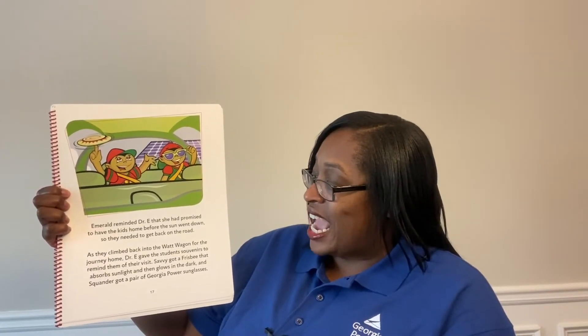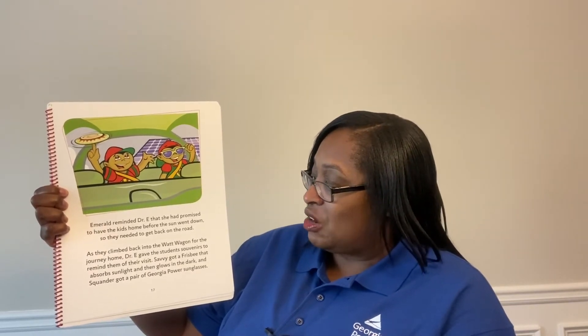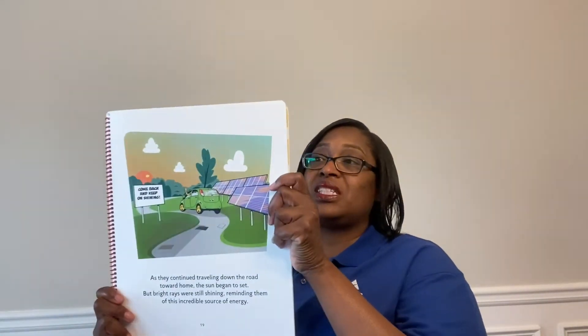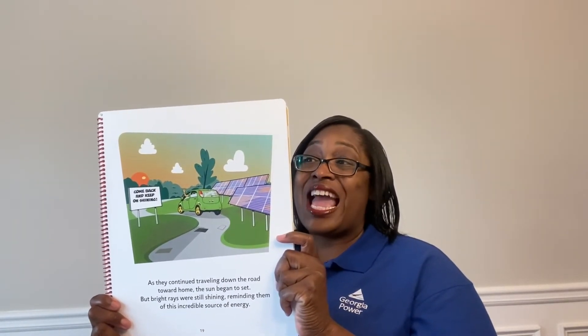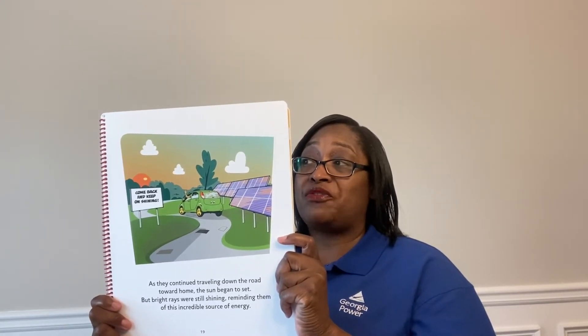Emerald reminded Dr. E that she had promised to have the kids home before the sun went down, so they needed to get back on the road. As they climbed back into the watt wagon for the journey home, Dr. E gave the students souvenirs to remind them of their visit. Savvy got a frisbee that absorbed sunlight and then glows in the dark, and Squander got a pair of Georgia Power sunglasses.